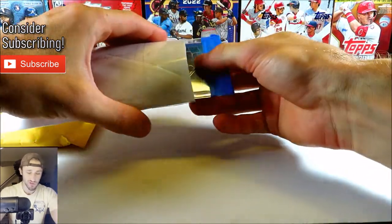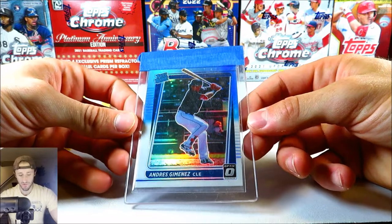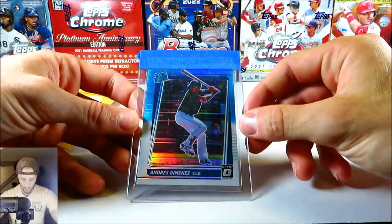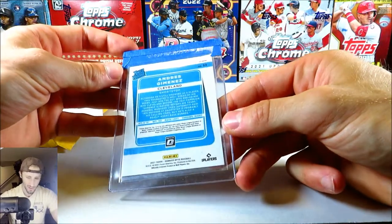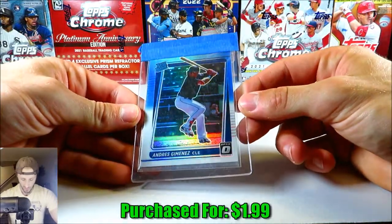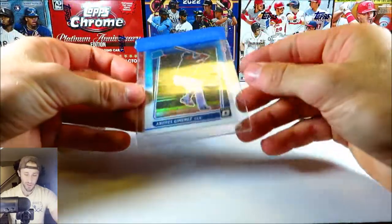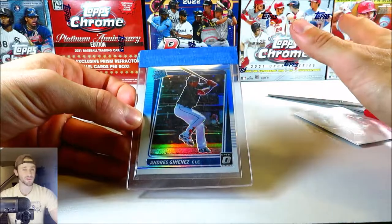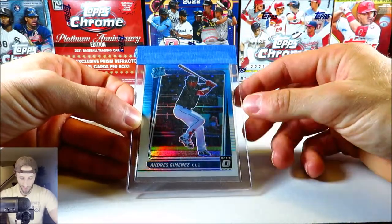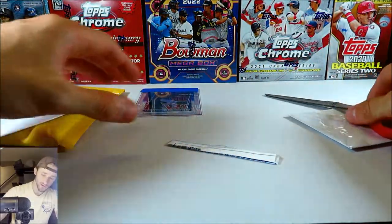Starting this off, this should be a single card here — yep, it's the Andres Jimenez. We got Andres Jimenez, this is his rookie card from Donruss Optic. I think it's the white and Carolina blue, I don't know what it's called. I'll put the prices on screen of the auctions and what I paid. I've been buying a lot of Andres Jimenez lately. I'm really high on the guy. I watch a lot of Cleveland baseball — I'm a Cleveland fan — and he's killing it, having a great season.